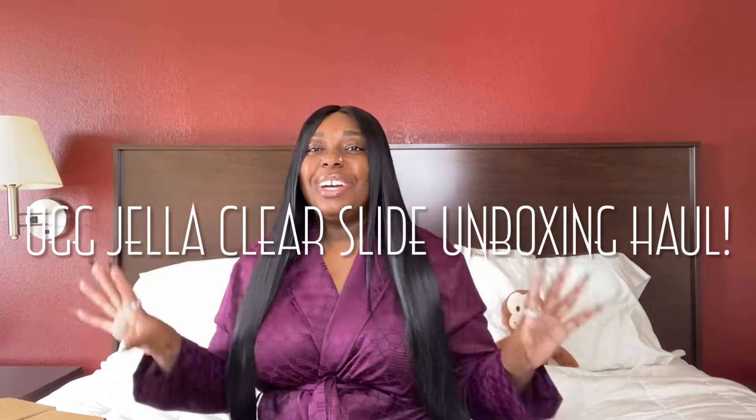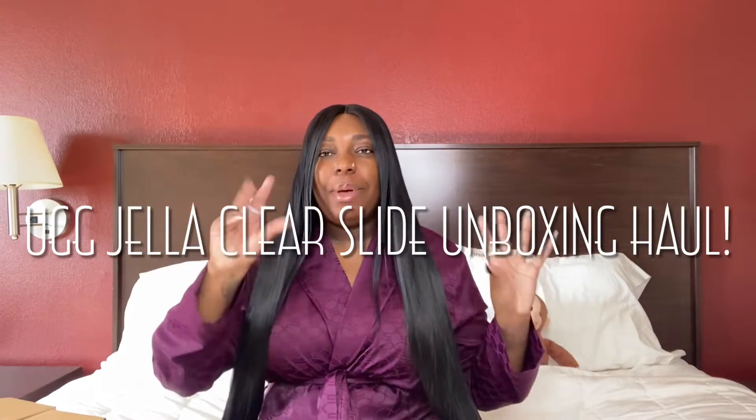Hey y'all, how are y'all doing? I am back! For the ones that don't know me, welcome to a family, not a channel, baby — go ahead and subscribe to catch this vibe because you're gonna love it here, I promise. And for my OG babies, I am so so sorry I've been away. Y'all know I had to heal and get things together.